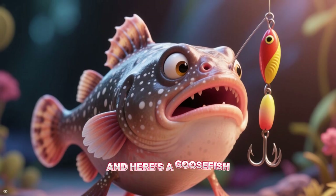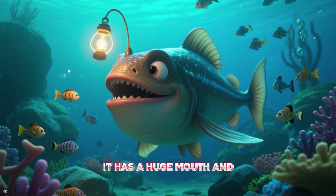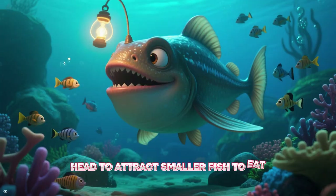And here's a goosefish, also known as a monkfish. It has a huge mouth and uses a little lure on its head to attract smaller fish to eat.